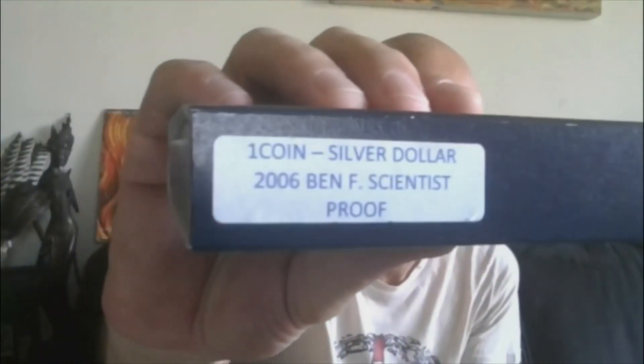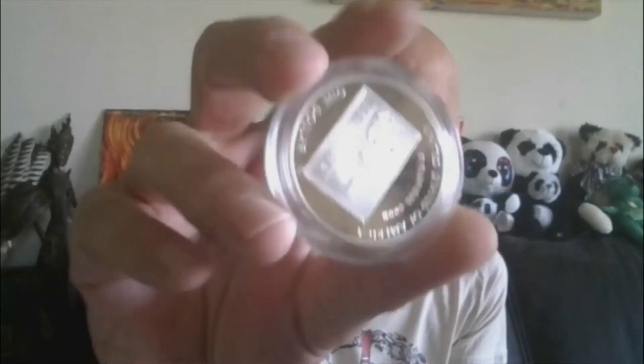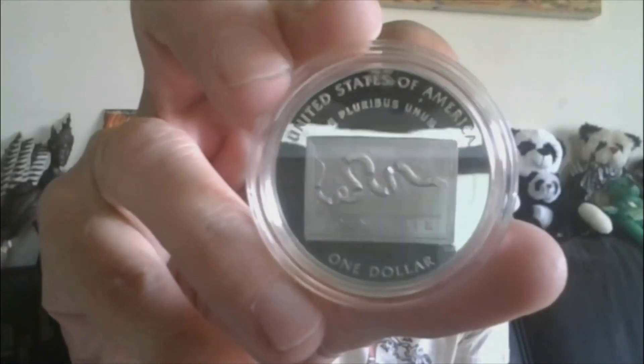Lot number seven — my man Ben Franklin. We got the commemorative coin program, and this is the scientist. Silver proof, 2006. It's still in the original mint packaging with the COA. Old clamshell velvet. U.S. Mint, nice looking packaging, and this is the beauty coin. 2006 — join or die. I'll show it much closer under the scope at the auction, but that will be lot number seven.